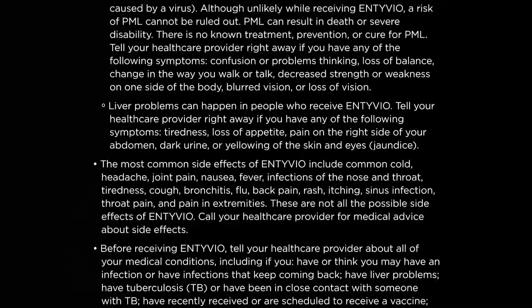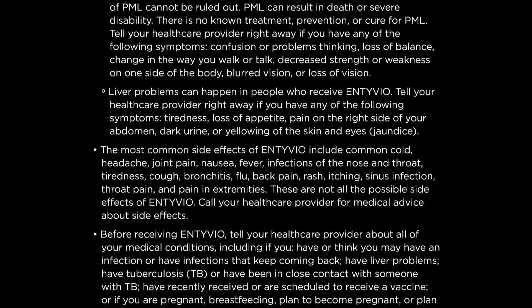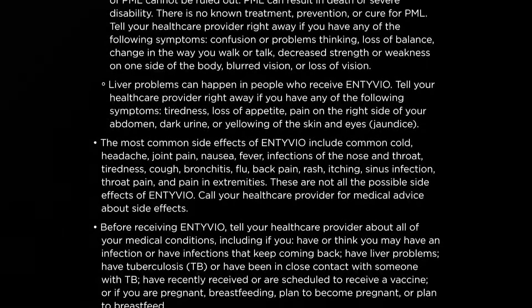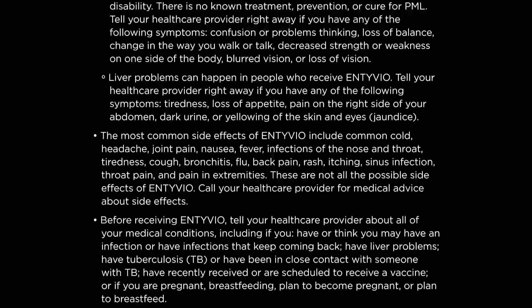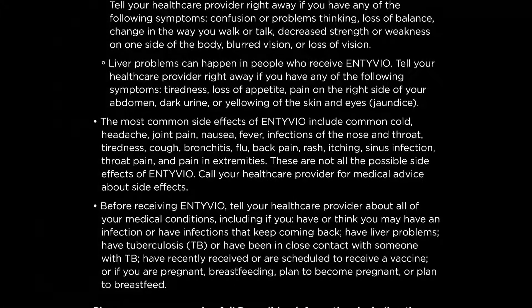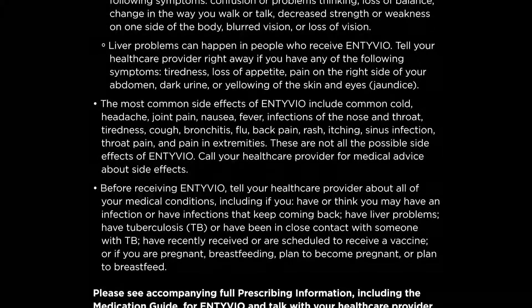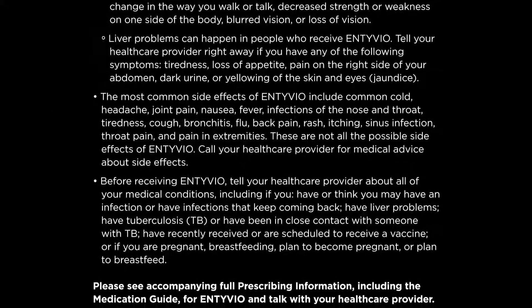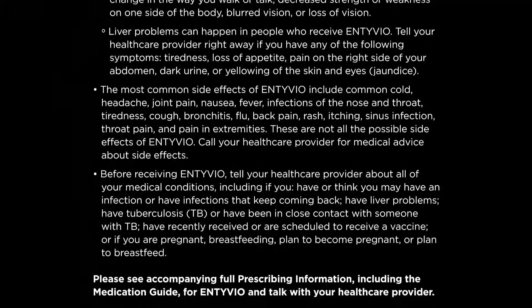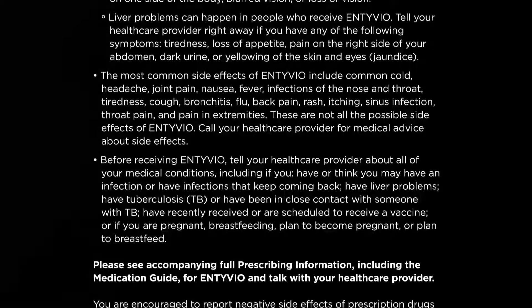The most common side effects of Entyvio include common cold, headache, joint pain, nausea, fever, infections of the nose and throat, tiredness, cough, bronchitis, flu, back pain, rash, itching, sinus infection, throat pain, and pain in extremities. These are not all the possible side effects of Entyvio. Call your healthcare provider for medical advice about side effects.